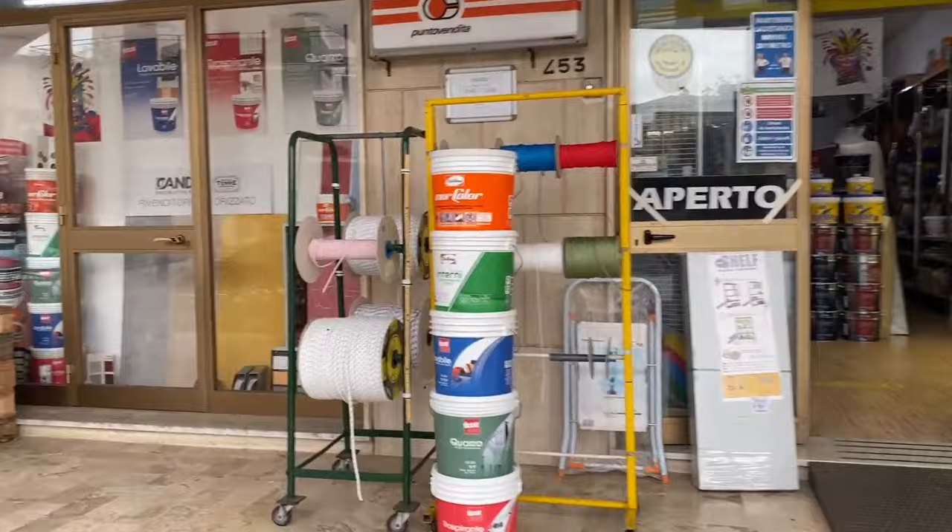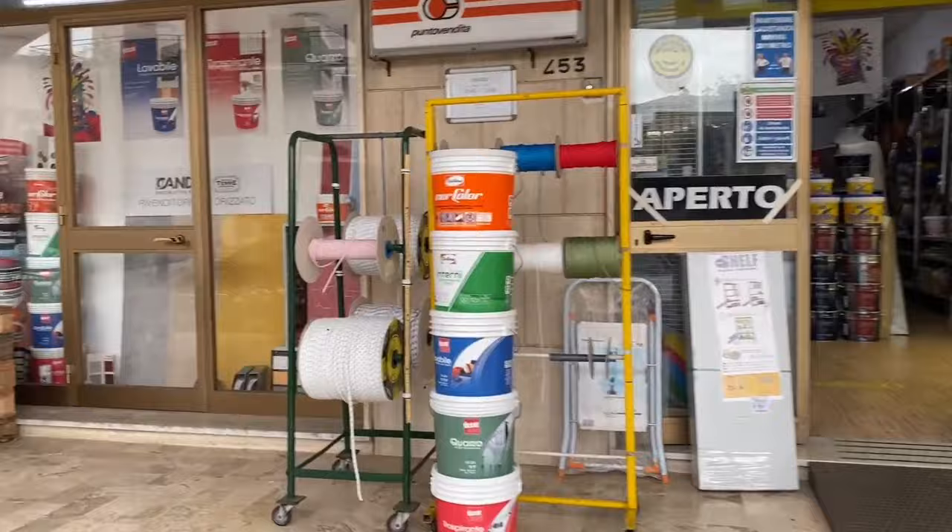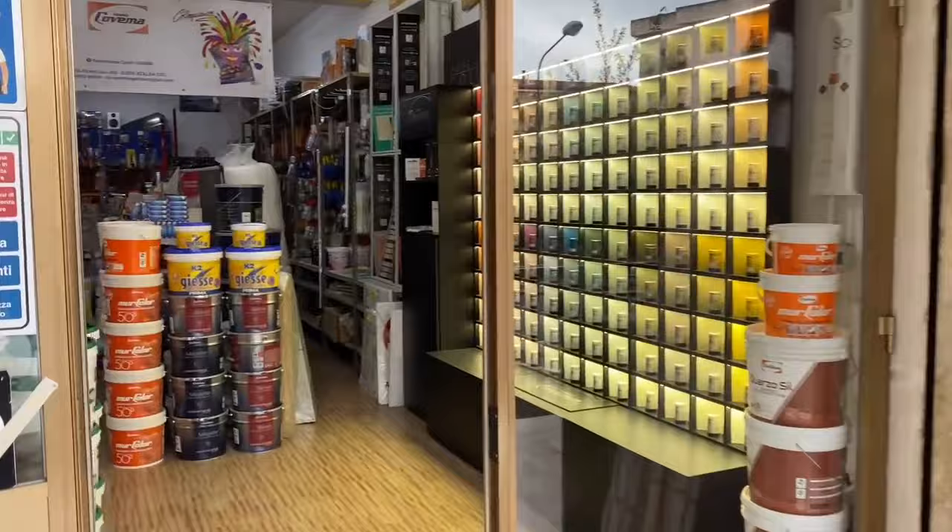Here I am at one of our local mom-and-pop shops, and this is where I'm coming to get some paint. We need some extra paint to finish off some of the touch-up on the walls, so I thought I'd take you inside.